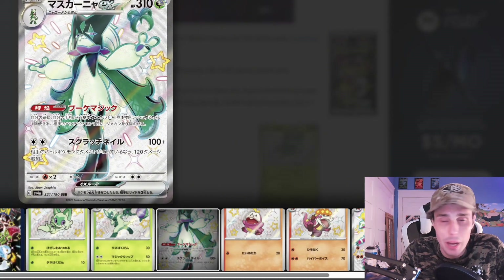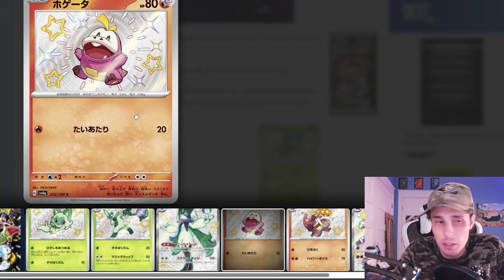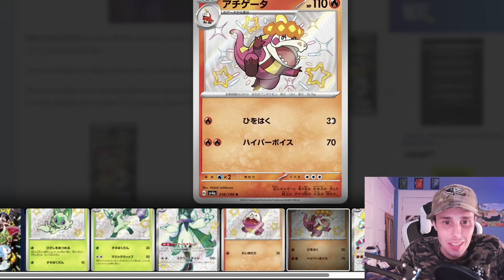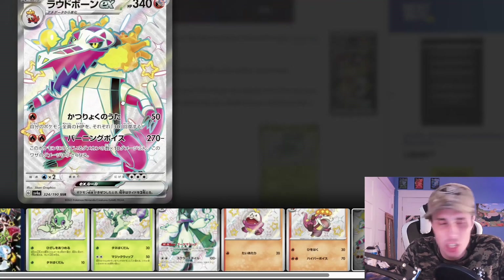Now we have the Meowscarada. I wasn't really a fan of Meowscarada at first, but now it's grown on me a good bit. I do like it — it's definitely the second best Paldea starter in my opinion. But Fuecoco is first in my opinion. Look at that little guy. Then we have a Crocalor — he looks mean. And a Skeledirge — super sick card. I'm loving the color, kind of like a pinkish color. Super awesome.